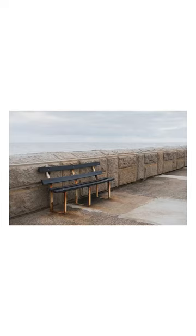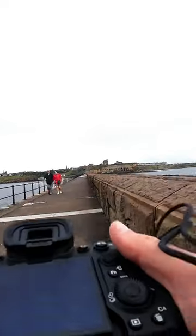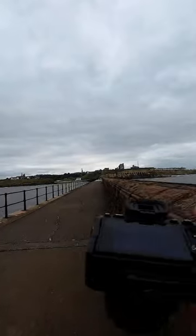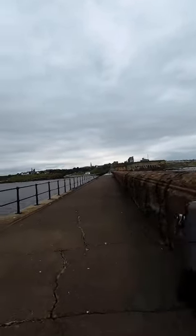Next, as I'm walking back down the pier, I notice a couple walking along towards me, so I get my camera settings ready because I know I'm going to turn around and get a shot of the back of them walking down the pier.